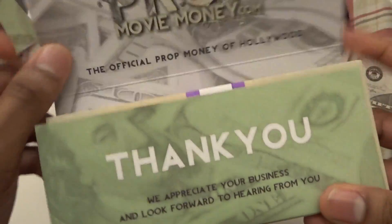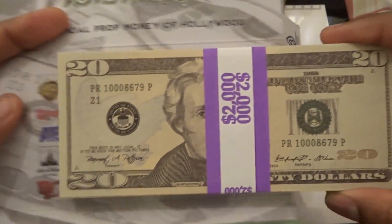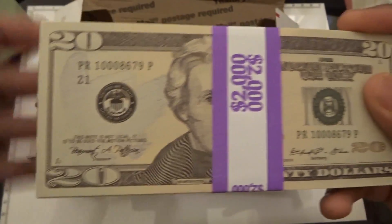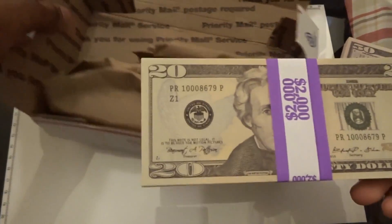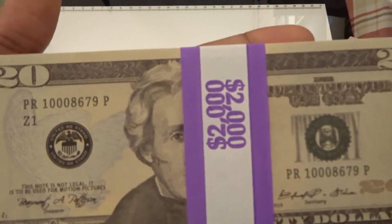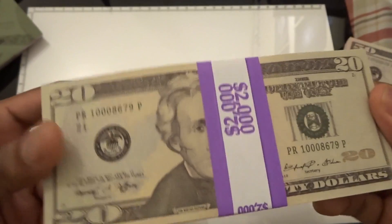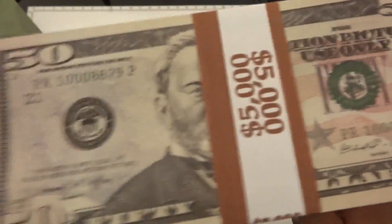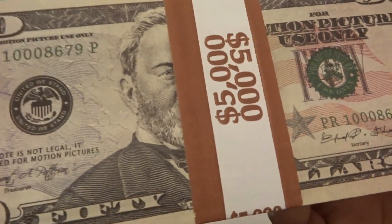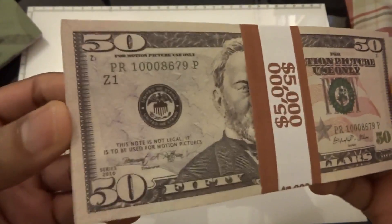Here are the 20s — very, very nice. You know, let me just take the straps off. By the way, we have a nice bank strap here. We get 100 20s — that's $2,000. And 100 50s — that's $5,000, five grand.